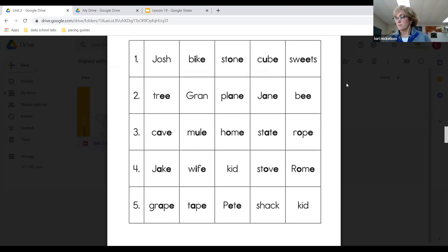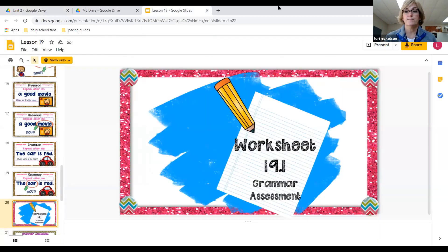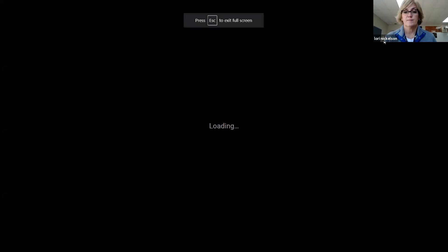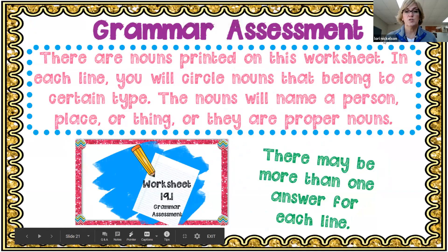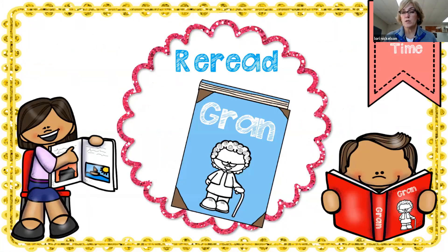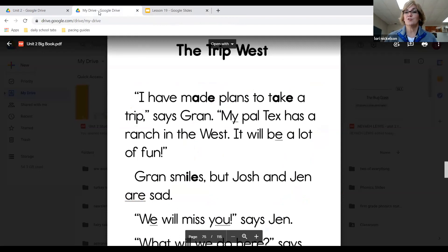Great job. So let's go back to our slide. We just completed the grammar assessment. Now what we're going to do is reread a couple of stories from Gran. I have pulled up a few stories here that we are going to read. The first one is The Trip West.